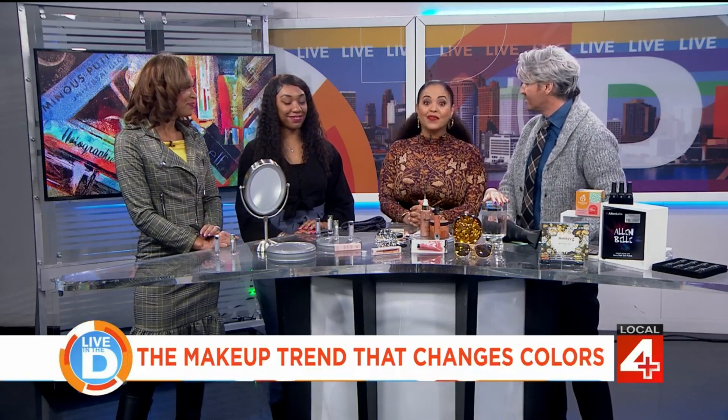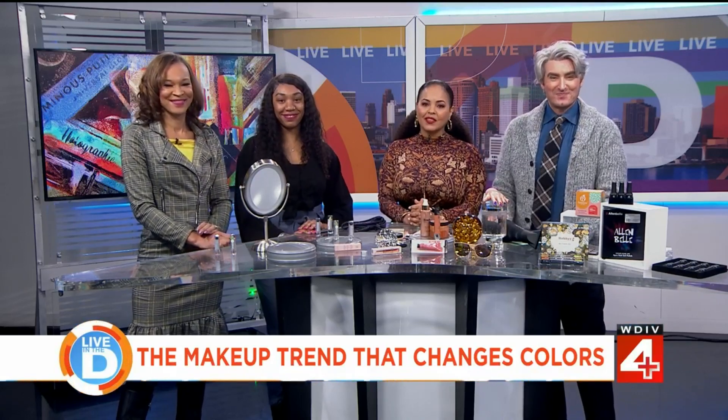Coming up next: the valuable checklist that can help families everywhere care for their aging loved ones. We'll give you that when we come back.